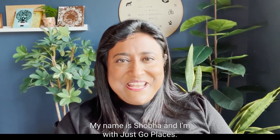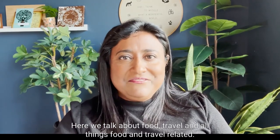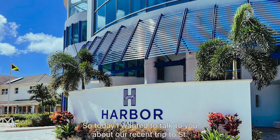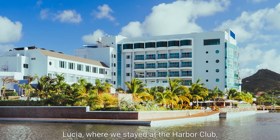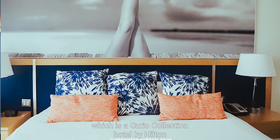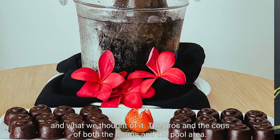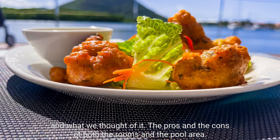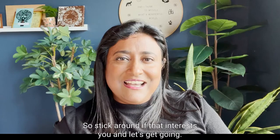Hello and welcome. My name is Shoba and I'm with Just Go Places. Here we talk about food, travel, and all things food and travel related. Today I wanted to talk to you about our recent trip to St. Lucia where we stayed at the Harbour Club, which is a Curio Collection hotel by Hilton, and what we thought of it — the pros and the cons of both the rooms and the pool area. Stick around if that interests you and let's get going.